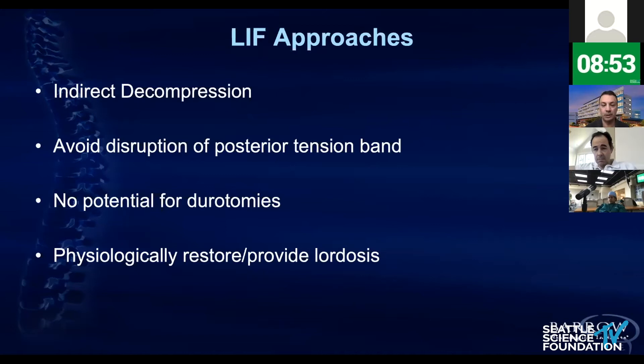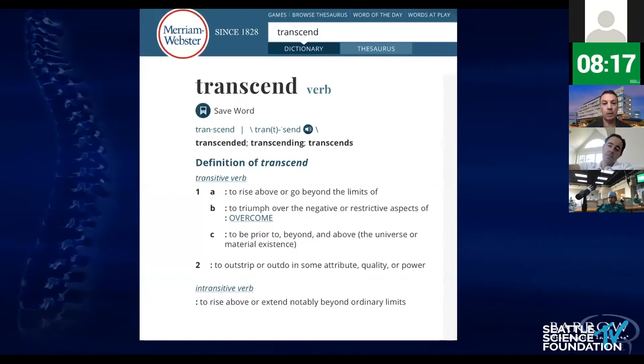When we look at the lateral approaches, they work by doing decompression indirectly — basically lifting open the disc space, then decompressing the structures. One very unique advantage of lateral procedures is that your chances of having durotomies are 0%. A CSF leak can give you a lot of problems long-term, not to mention arachnoiditis. And obviously, if you can preserve the posterior band, that is when it works the best — though it's not for every patient and not for every pathology.